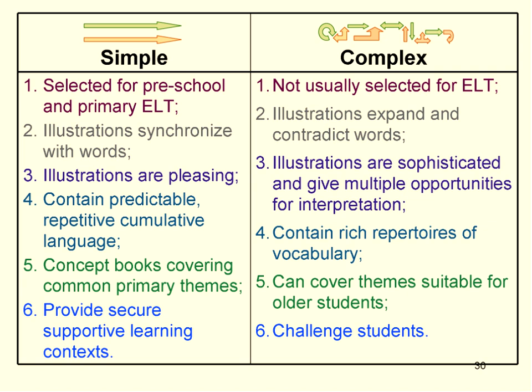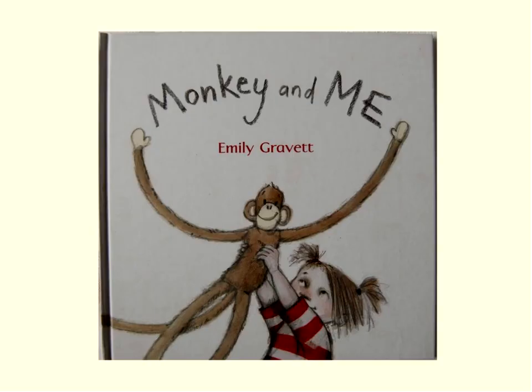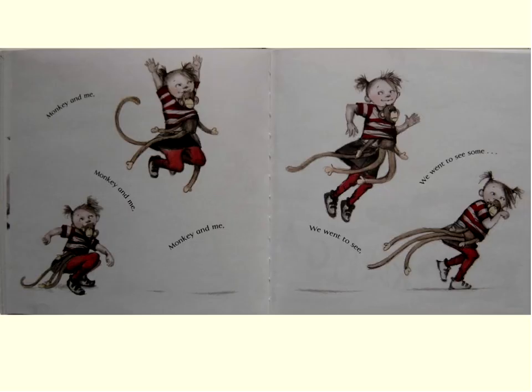Monkey and Me by Emily Gravett is for smaller kids. As we look at the picture book, consider how the illustrations help the beholder predict what comes next. The verbal text says 'Monkey and Me, Monkey and Me, we went to see' — and the girl is walking a little bit like a penguin. So when the next page is revealed, it's penguins. The visual text is very repetitive: the little girl imitates the animal that's coming next, and then we see the animal.